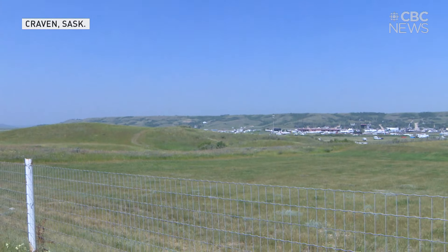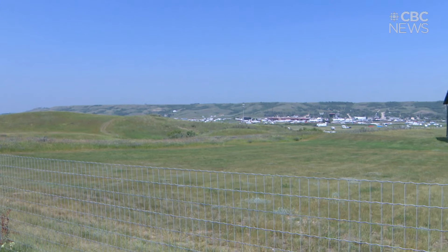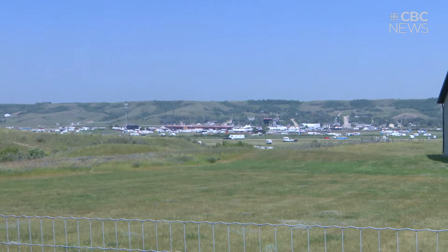Seems like our sizzling Saskatchewan summer has finally arrived. The sun is shining, I'm somewhat sweating — it's a hot one in Craven today. Are you ready for Country Thunder? Me too. But I'm not sure if they are. I don't think the stage is quite set. I know that Mark and Scott are working on it, and I think I should go down and have a talk with them about how things are going.